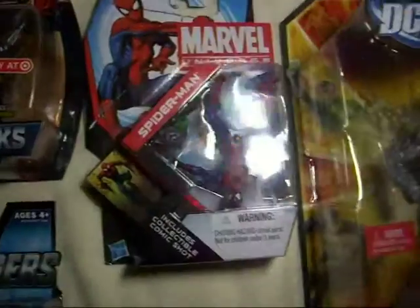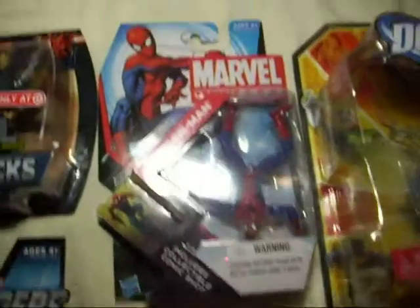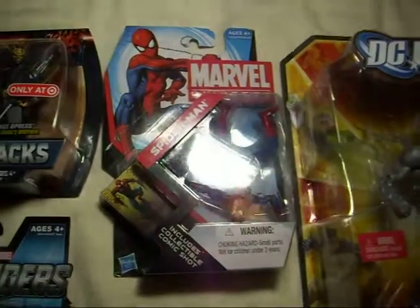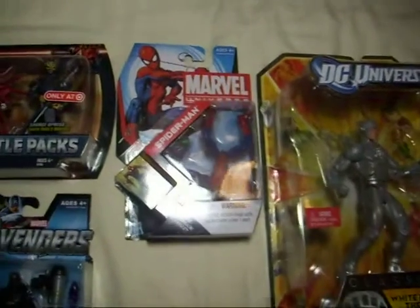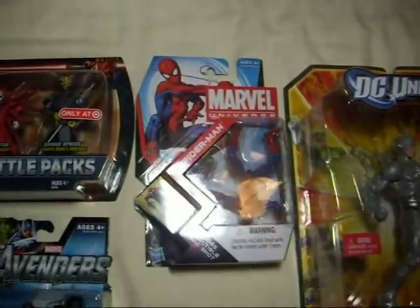Then I found the new Wave Spider-Man, which I wasn't going to pick up, but I'll probably keep it in the package for now and compare it to the older Spider-Mans. But I haven't found any other new Wave yet, which hopefully is soon.